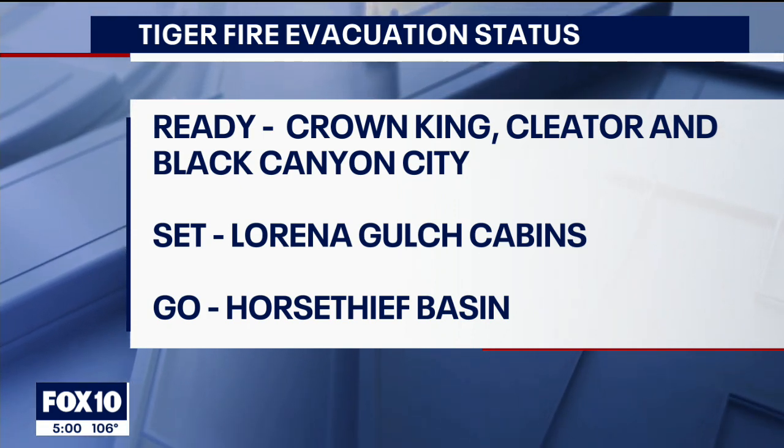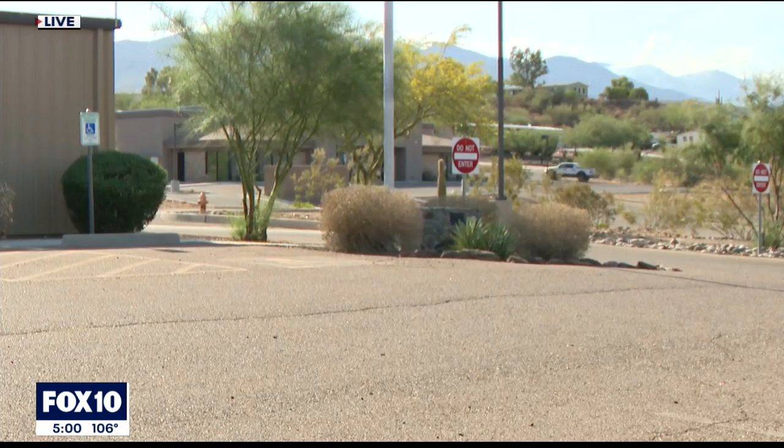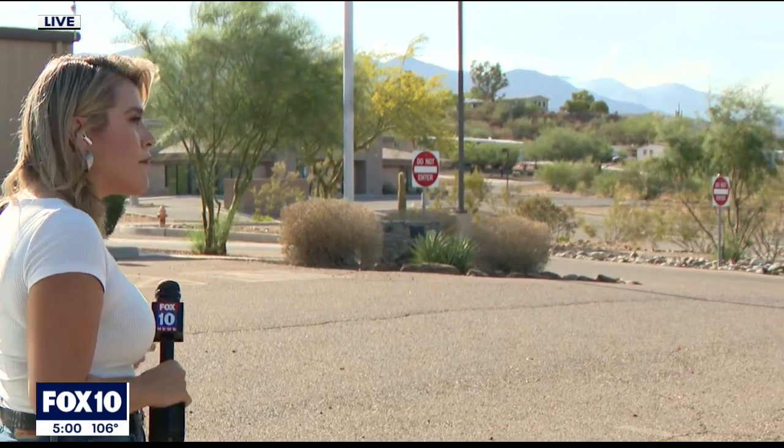The Prescott National Forest is closed. Nearly 12,000 acres have burned and it sits at 0% containment. We will continue to follow this fire throughout the day on air and online at fox10phoenix.com. Reporting live tonight, I'm Jennifer Martinez with Fox 10 News.